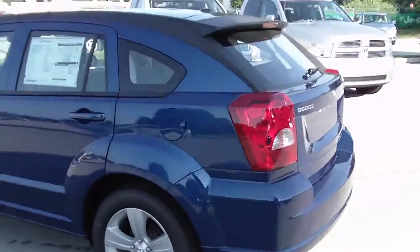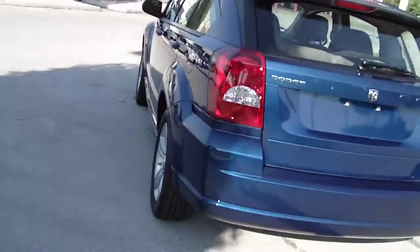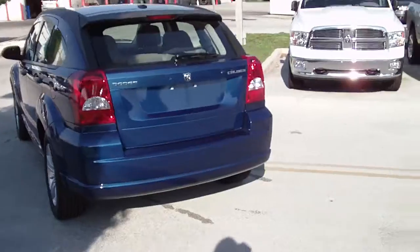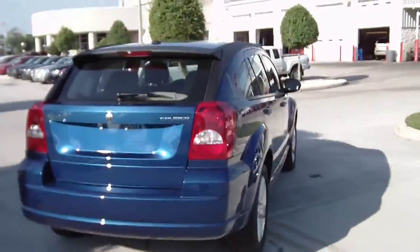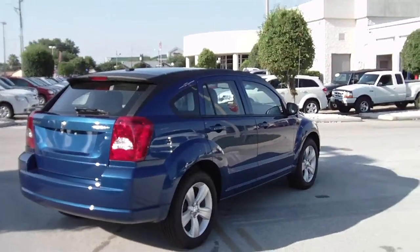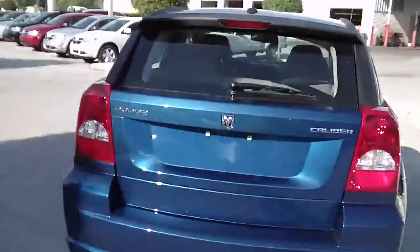While I'm walking around the outside of this vehicle, I'd like to tell you a little bit about it. In addition to the three-year 36,000 mile bumper-to-bumper warranty, it also comes with a five-year 100,000 mile powertrain warranty. This vehicle is also equipped with Sirius Satellite Radio, so your first year subscription is included.